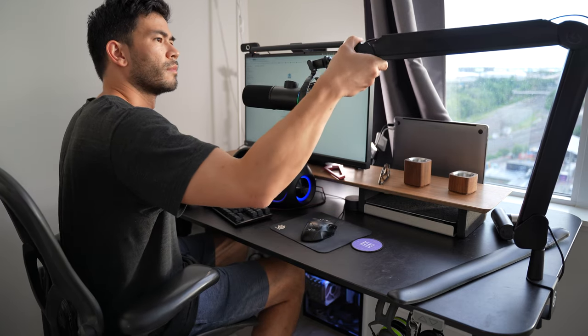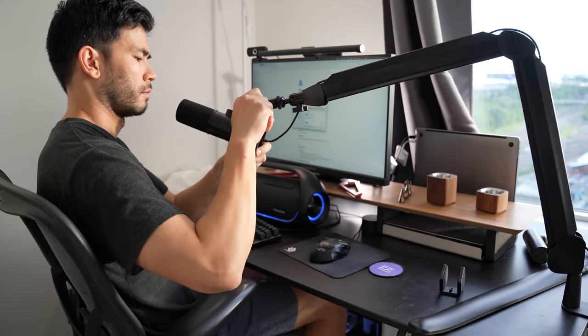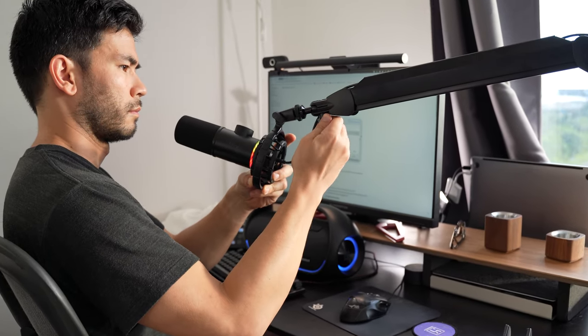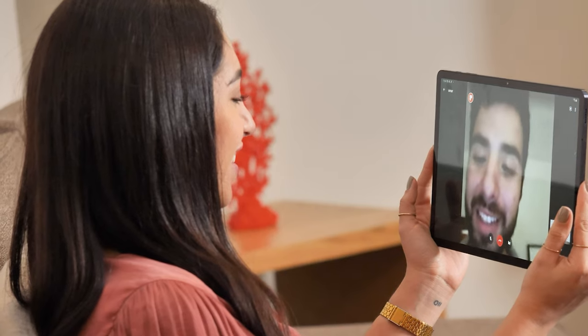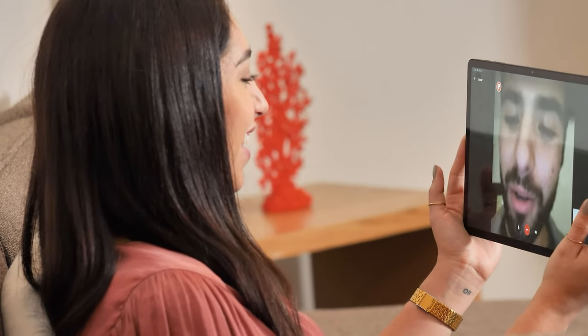With remote work being the new norm these days, I think it's very important to invest in a high quality, clear-sounding microphone so that your colleagues can better understand your message. It baffles me to this day when remote workers communicate or present with cheap microphones, making it so hard to understand on the other side.